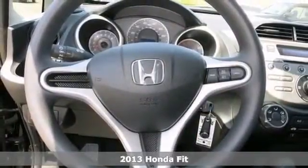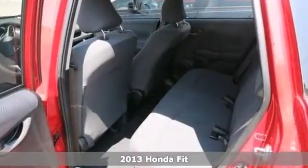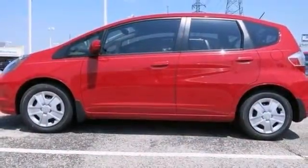We are delighted to offer this superb-looking 2013 Honda Fit. Score this terrific Fit at a fantastic price that you can easily afford. It features a CD player, remote keyless entry, and cruise control.